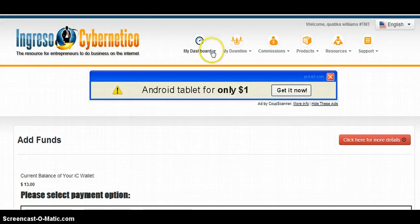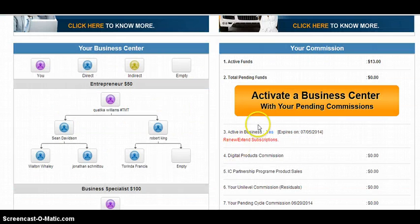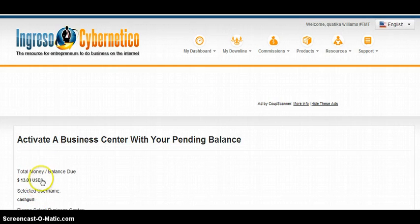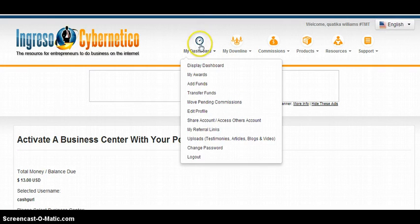After funding, you're going to come back to your dashboard and activate your business center by clicking on it right here. I'm going to click on Activate Your Business Center. You're just going to choose the amounts that you want based on what you have funded. You're definitely going to want to get the $50, the $100, the $300, $500, $1,500, and $3,500 if you can — you want to buy as many business centers as you possibly can to make the maximum amount.